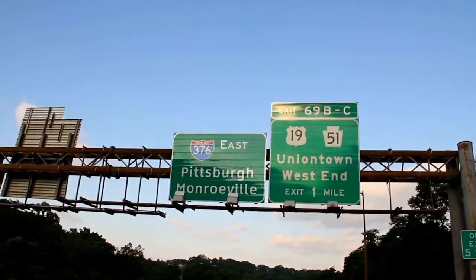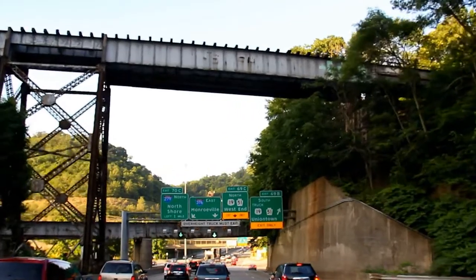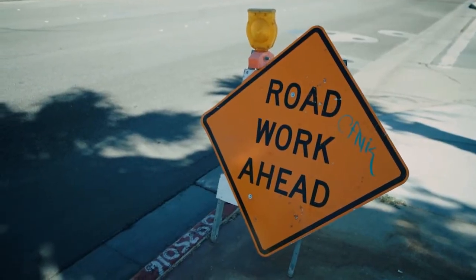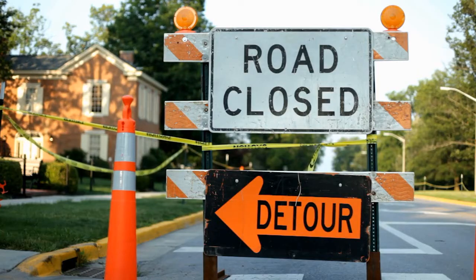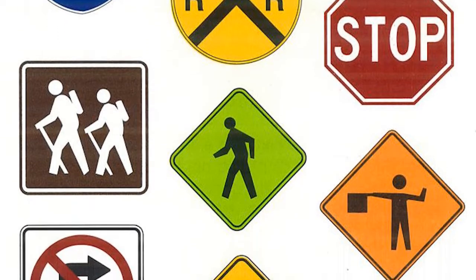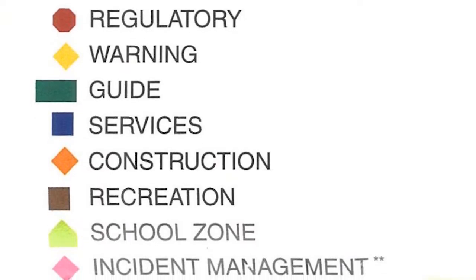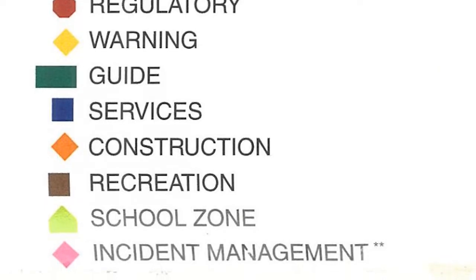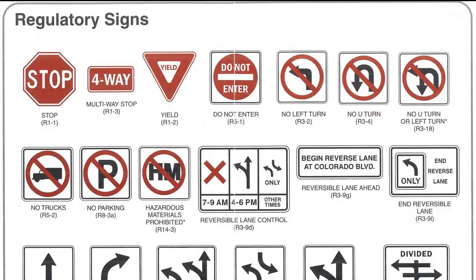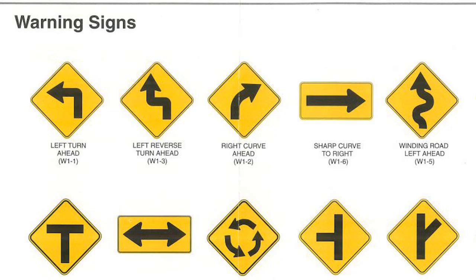Something you may have never taken notice of before is that road signs have very specific color schemes for very specific purposes. For example, you likely associate an orange sign with construction. However, you will never see this color sign in any other place for any other purpose — orange is for construction only. The two colors in question are white and yellow. White signs are regulatory, while yellow signs are warning.